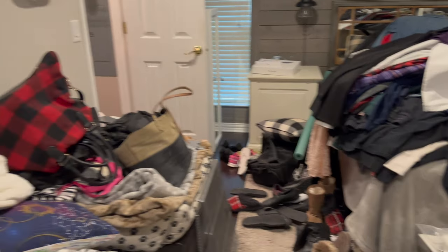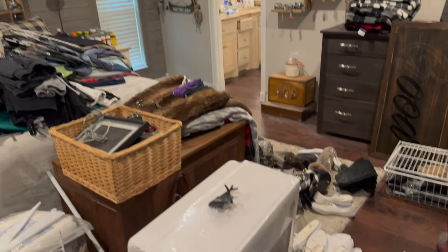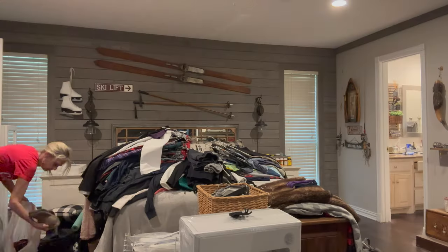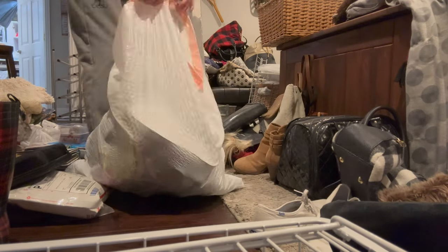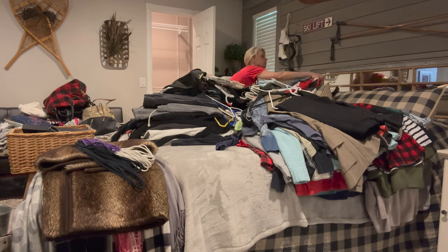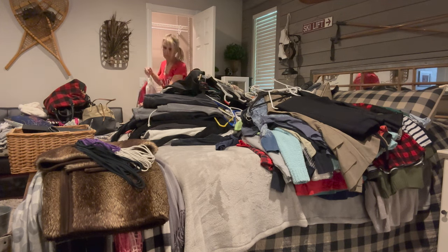This is what I took out of my closet. It's hard to believe that all this went in here, and now I've got to decide what I'm going to keep, what I'm going to donate, and what I'm going to find a new home for. You have to go through every single piece and decide if it's a keep or a donate. If I can't decide on a piece, I ask myself if I would buy it again — and if not, I let it go.